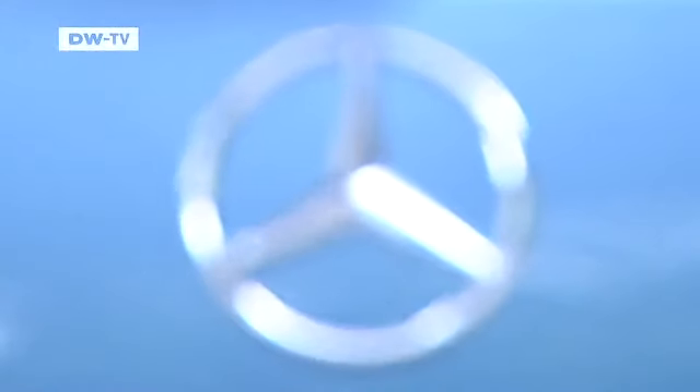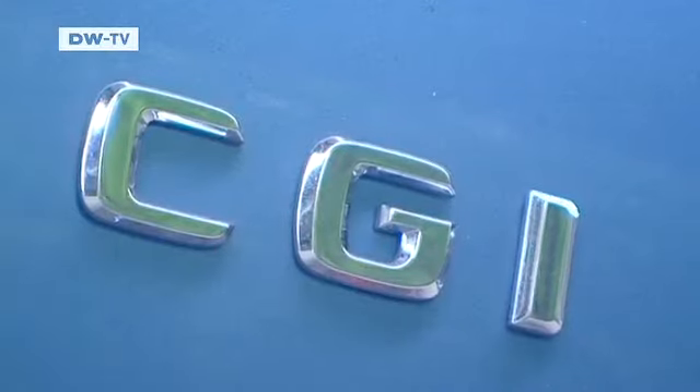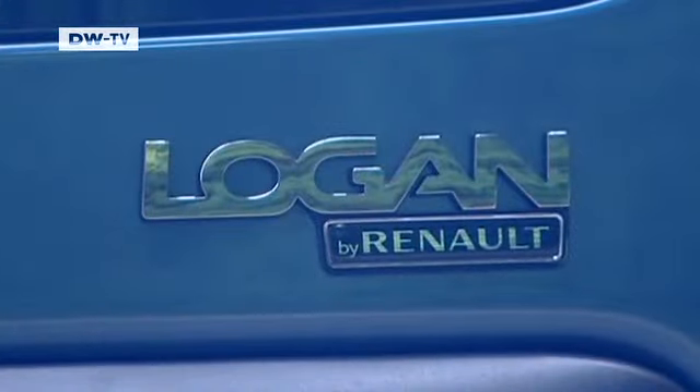Isn't it asking a little too much to compare the Mercedes-Benz to the much cheaper Dacia Logan MCV — the much less expensive car manufactured by Renault in Romania? But why not?